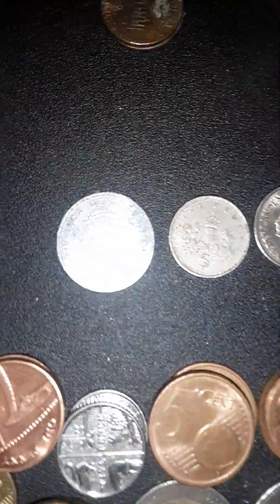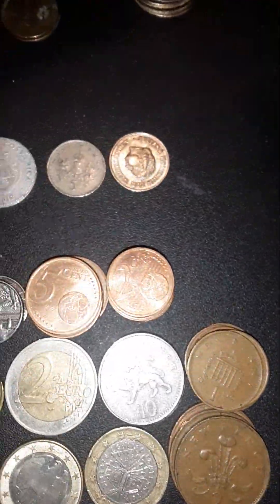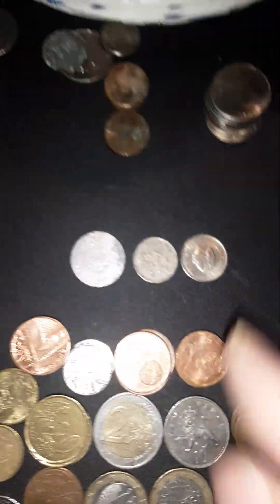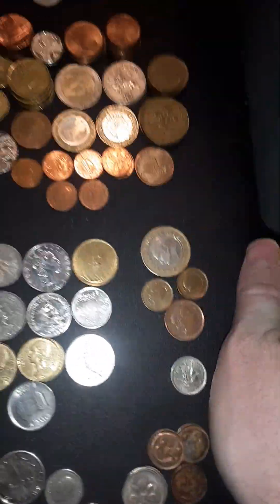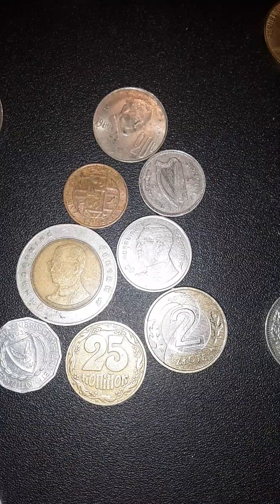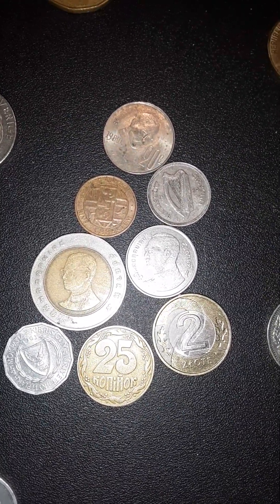I have these coins here — I'm not entirely sure where those three are from. And over here are seven coins that I know nothing about at all, so I couldn't tell you where any of these are from.